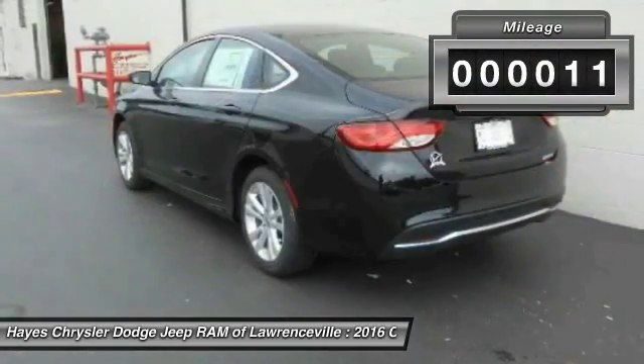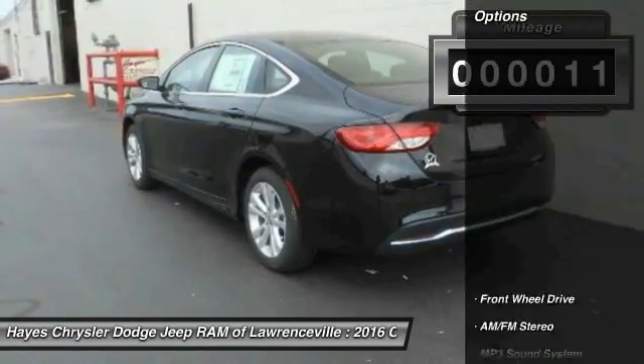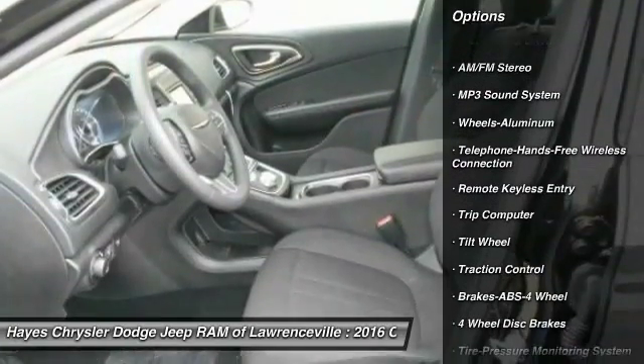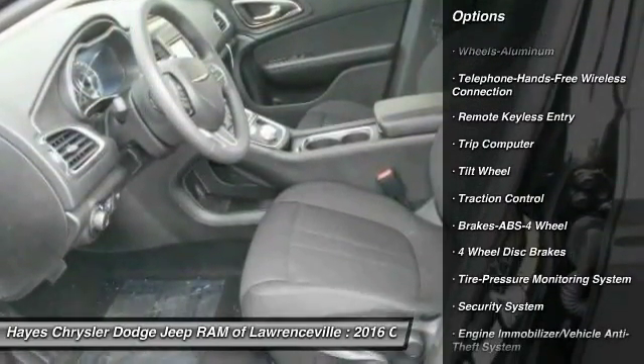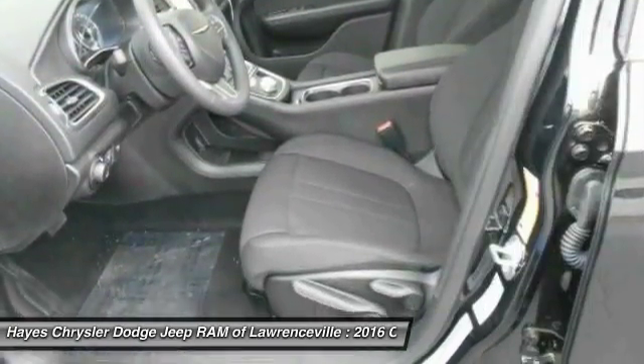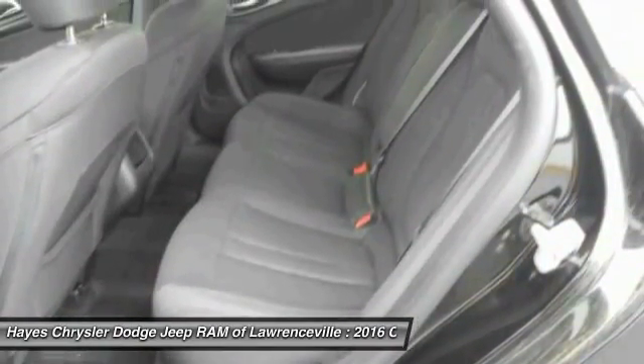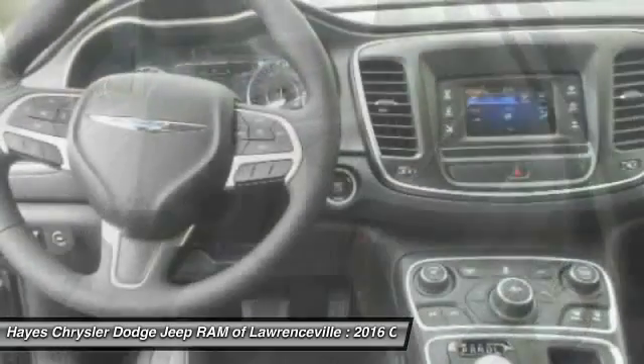This vehicle has less than 100 miles. Here are some of this vehicle's great options: anti-lock braking system, traction control, Bluetooth wireless data link for hands-free phone, air conditioning, front power steering, aluminum wheels, cruise control, floor mats, FWD, and AM FM stereo radio.